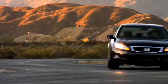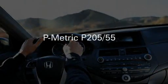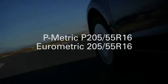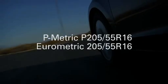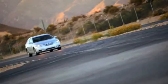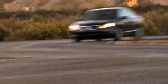If a Eurometric tire has the same numeric size as a P metric — P205/55R16 versus 205/55R16, for example — and both are in the same tire performance category and have the same speed rating, the two tires are interchangeable if used in pairs on each axle. Eurometric and P metric tires in the same size are equivalent in their dimensions, but check the load index, as there may be slight differences in their load capacity calculations, especially if the aspect ratio is 40 or lower.